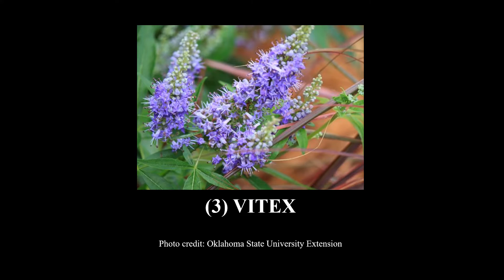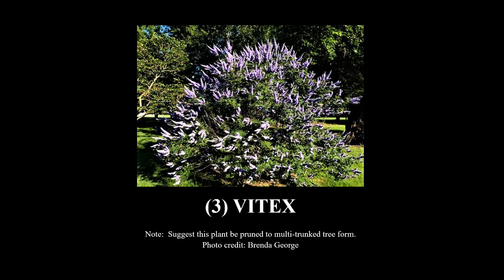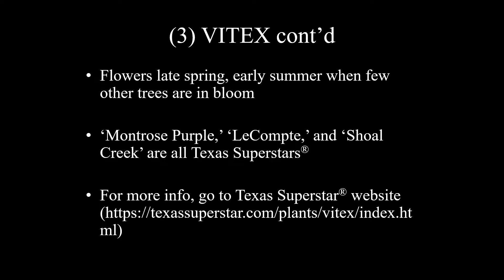Number three is Vitex — that's a great picture from my colleagues at Oklahoma State. This is a wonderful plant and can be a large shrub or small tree. For landscape purposes, I would suggest it be pruned to a multi-trunk tree form. It goes by several common names: Vitex, Texas Lilac, or Chase Tree. The scientific name is Vitex agnus-castus. It is deciduous, with a height of 15 feet and a width of 15 feet, full sun, medium water use. It flowers in late spring or early summer, which is really nice because that's a time when few other trees are in bloom. Montrose Purple, LeConte, and Shoal Creek are all Texas Superstars, so I would suggest you take a hard look at those. For more information, go to the Texas Superstar website to learn all about these Vitex.